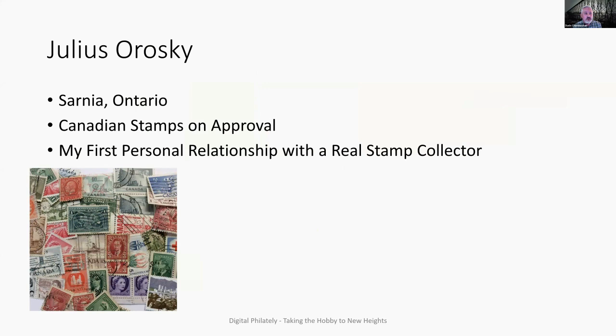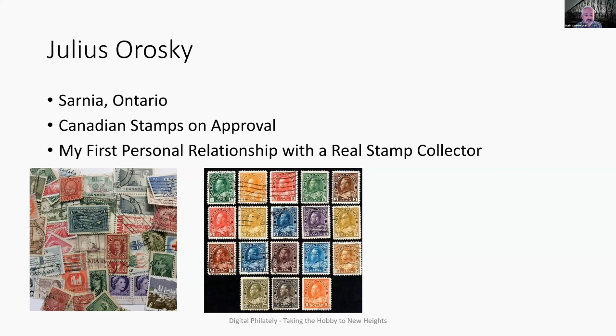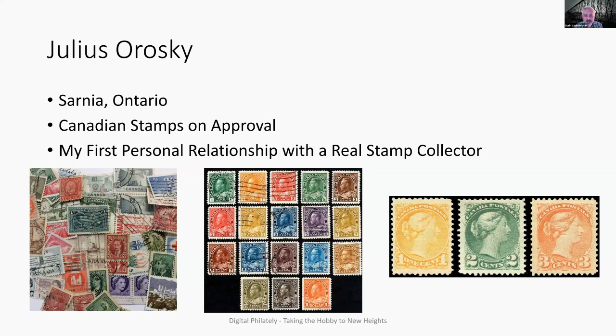My first human being that I actually spoke to — not online or over the phone, but was with approvals — he was like a pen pal and a mentor from Sarnia, Ontario. I'm from the west coast of British Columbia, a town in Chilliwack, BC, about an hour out of Vancouver. This fellow from Sarnia sent me my first Canadian stamps on approval and was really my first personal relationship with a real stamp collector. I started to collect from Canada, and it was very quick that I realized the definitive series and color attracted me. Shortly thereafter I became intrigued with the one, two, and three cent small queens, which is really the focus of my adult collection.